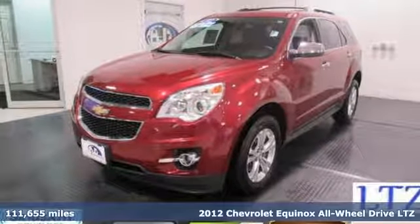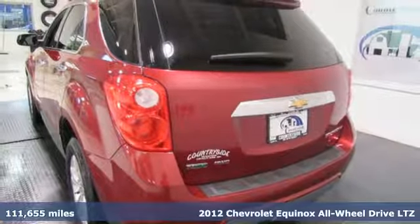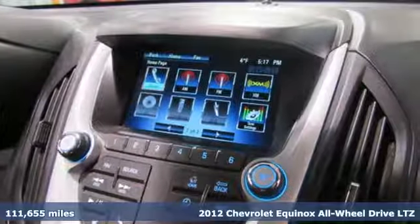Here's a 2012 Chevrolet Equinox — stylish, energized, and ready to take off. This is a multitasker that doesn't compromise.